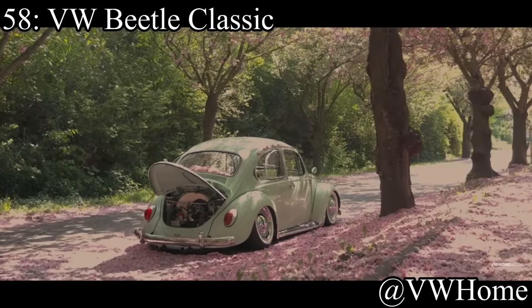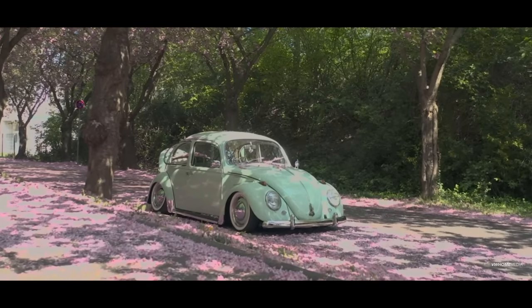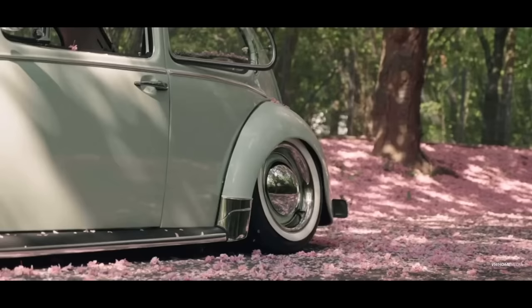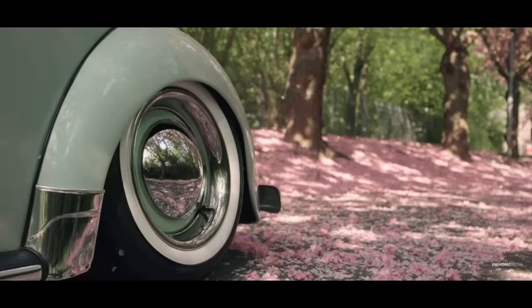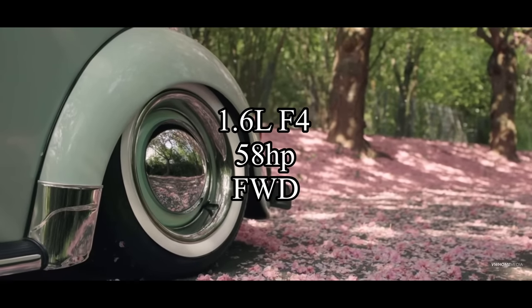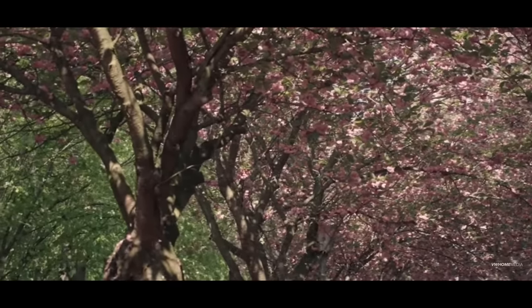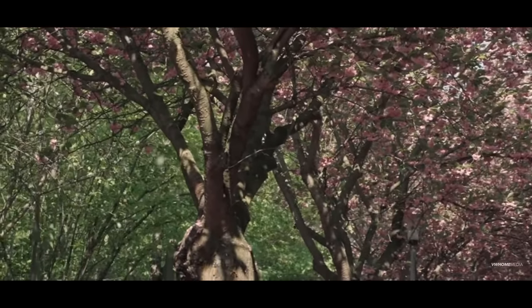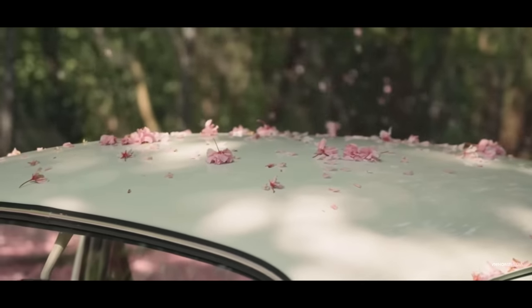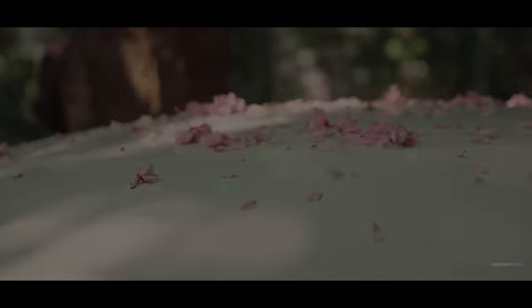Next up at number 58 is the Volkswagen Beetle Classic — not the new Beetle, the classic one. Yes, you can find these under 10k. They come with a 1.6-liter flat-four making only 58 horsepower, and it is front-wheel drive. If you're buying an old Volkswagen Beetle, you're not really going for horsepower, so that should be fine. Just enjoy it for what it is — it's a retro old car with a lot of history to it. Not a great daily driver, but it's just a cool little car.